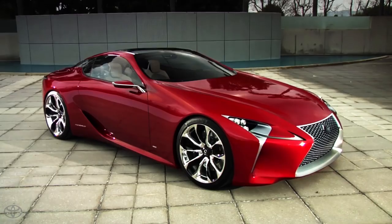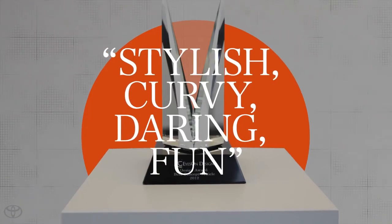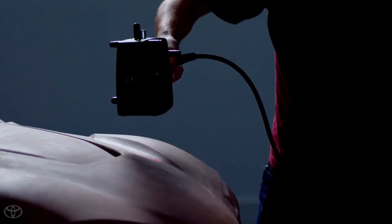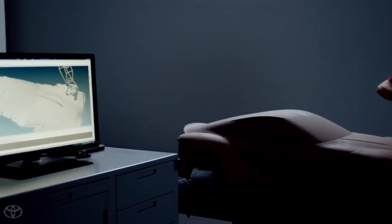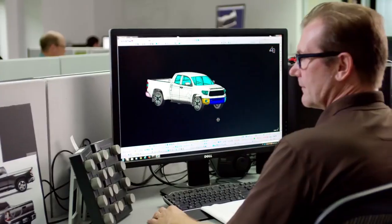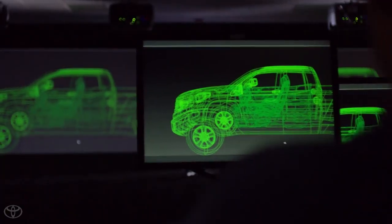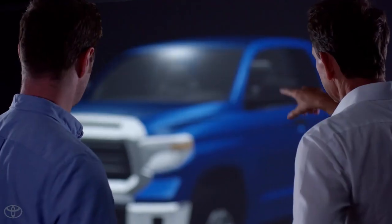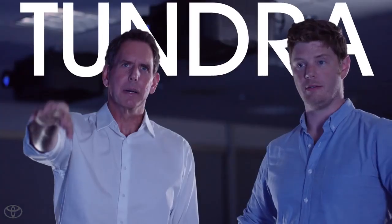A model is being sculpted. This is the 40% scale model being scanned. And then there's CAD — Computer Aided Design. CAD specialists build virtual 3D models for unparalleled detail with near-infinite control. Calti designers will evaluate a CAD model projected in life size — that means a Tundra the size of a Tundra.